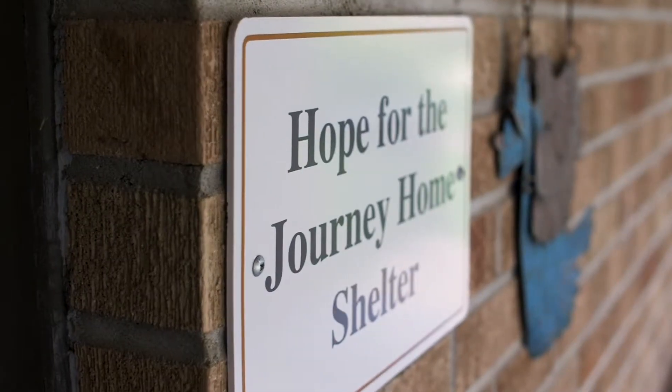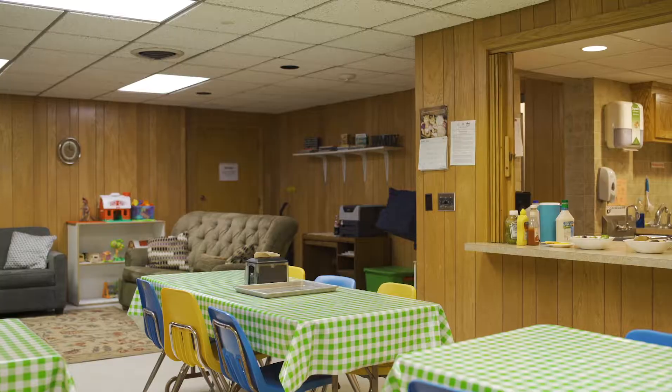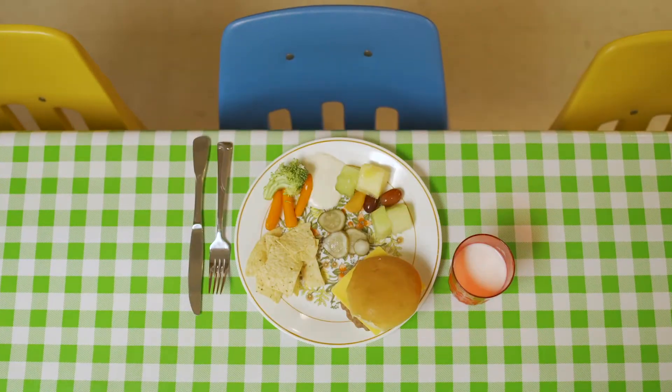We are Hope for the Journey Home, a family shelter. We are serving up to seven families at a time in the Washington County or the suburban Ramsey County area. We order the majority of our food through Second Harvest, so the low-cost opportunity is very much a benefit for us.